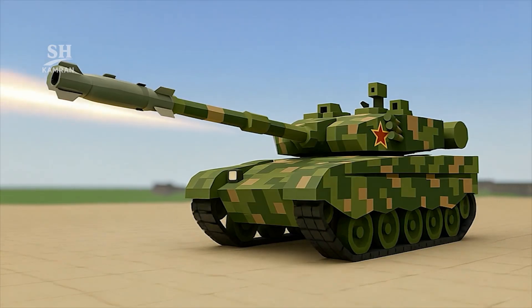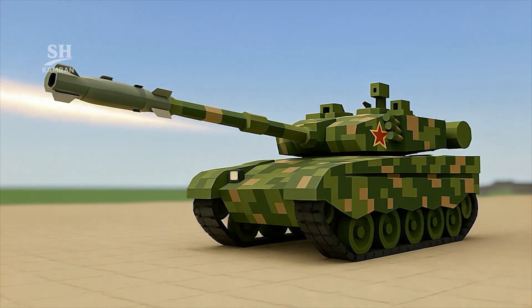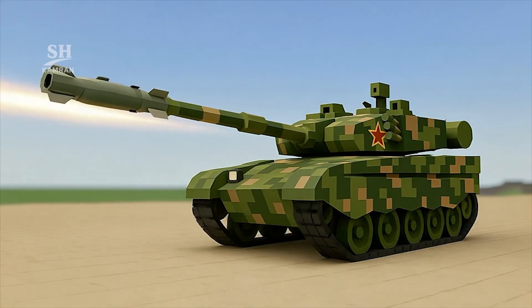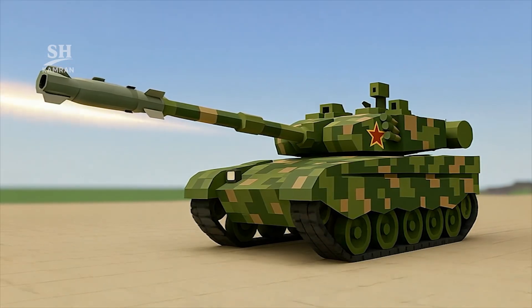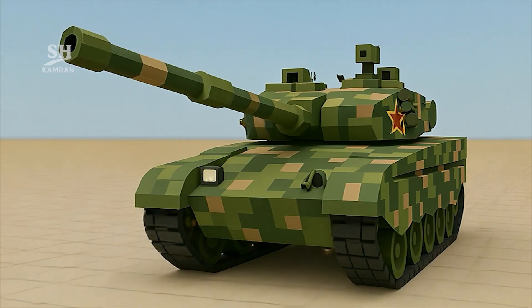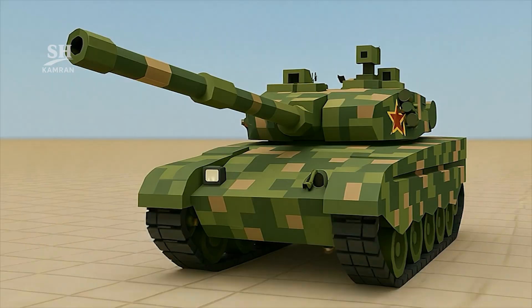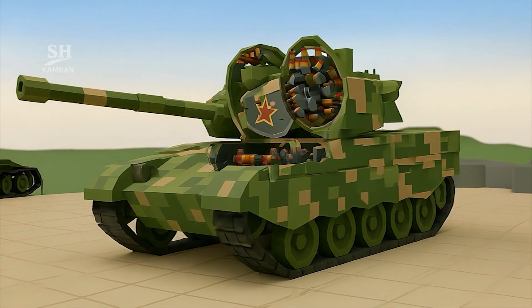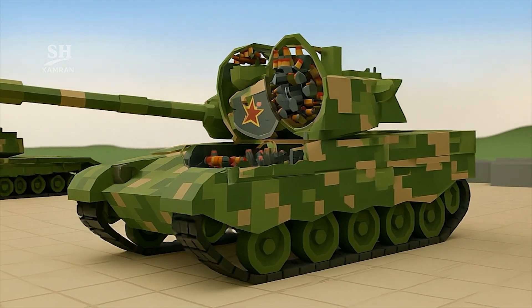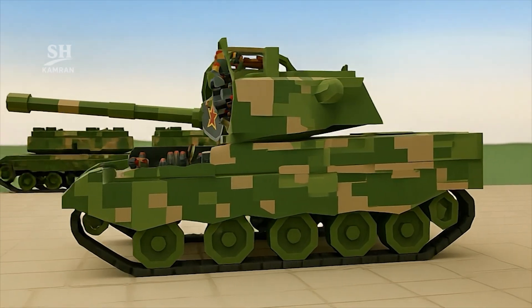The main weapon is a 125mm smoothbore gun. It fires both conventional shells and guided anti-tank missiles, with guided missiles capable of reaching targets 5 kilometers away. The gun features an autoloader to increase firing rate, achieving a practical fire rate of nearly 10 rounds per minute.